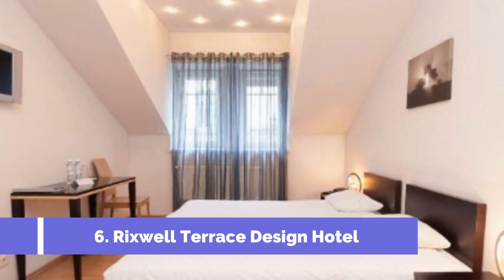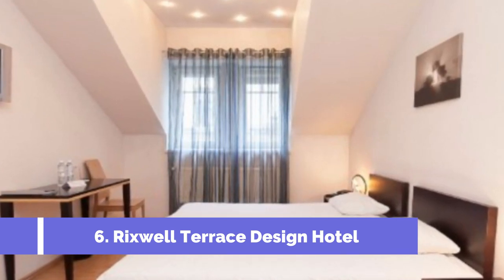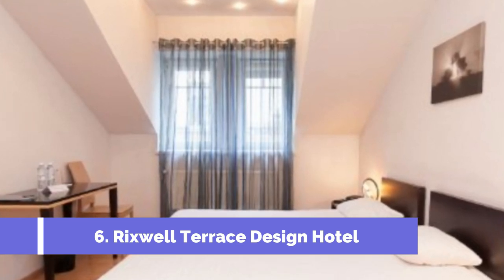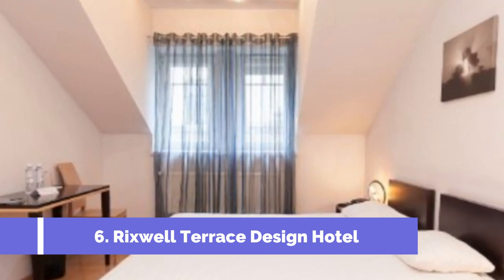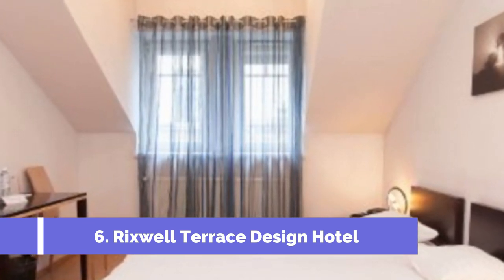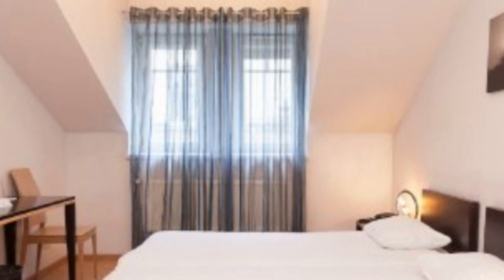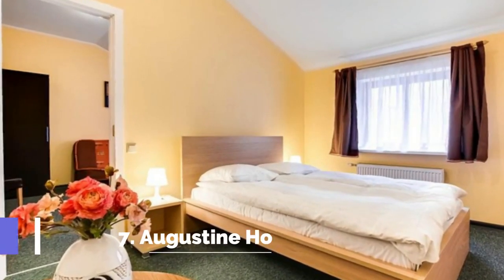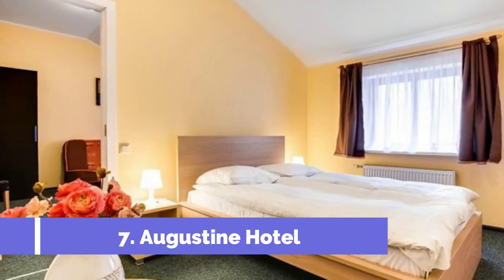Number six: Rixwell Terrace Design Hotel, an affordable four-star hotel located in the Riga city center. One of my personal favorites among the best hotels in Riga. Similar to many other cheap hotels in Riga, it's only a short walk away from the Riga Old Town, though it has a slightly better location than a few others already mentioned.